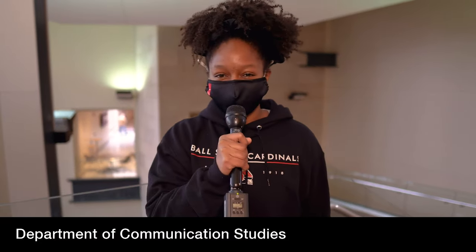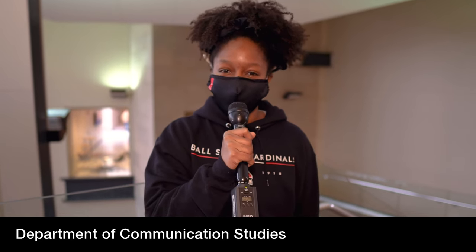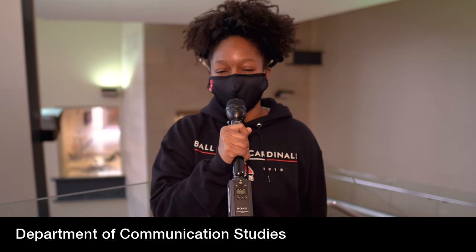Hello future students of Ball State University. My name is Kaia Hill and today myself and a few friends are going to take you on a tour of the Communication Studies building.